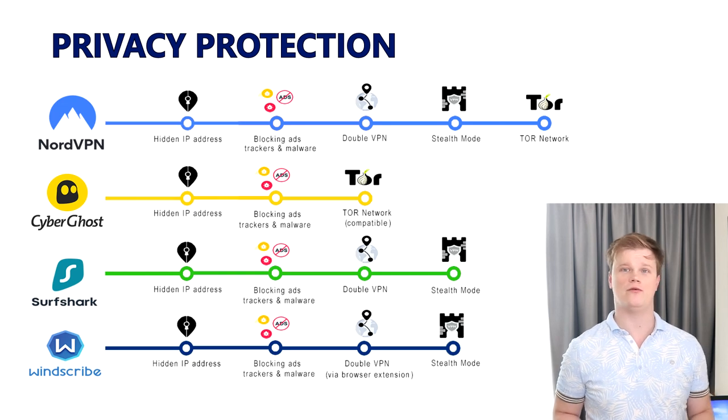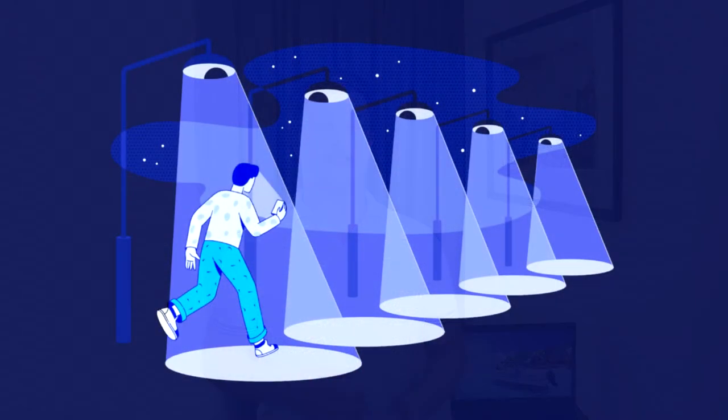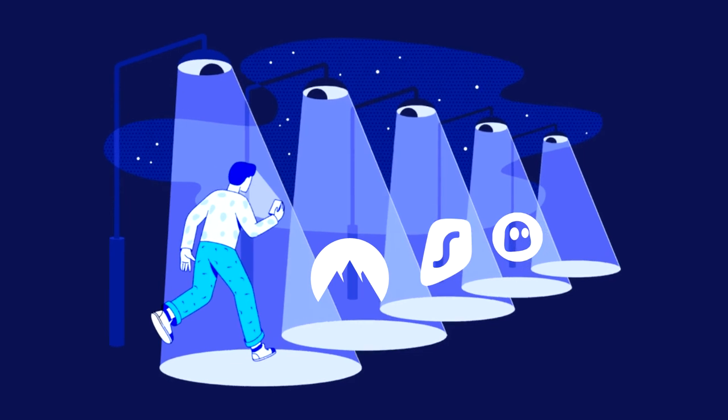With NordVPN you can also access the Tor network via a function called Onion over VPN, and CyberGhost is compatible with the Tor network as well. With NordVPN, Windscribe, and Surfshark, you can make your computer invisible on your local network, and with Windscribe and NordVPN you can also choose your own DNS server. All four top VPNs have a very strict no-logs policy, meaning they do not collect any data about your internet behavior. To prove their reliability, they all publish transparency reports regularly. NordVPN, Surfshark, and CyberGhost operate from countries outside the 14 Eyes Coalition, while Windscribe operates from Canada which is part of it — however, Windscribe has a strict no-logs policy and lets you create an account with just a username and password, no email address required.